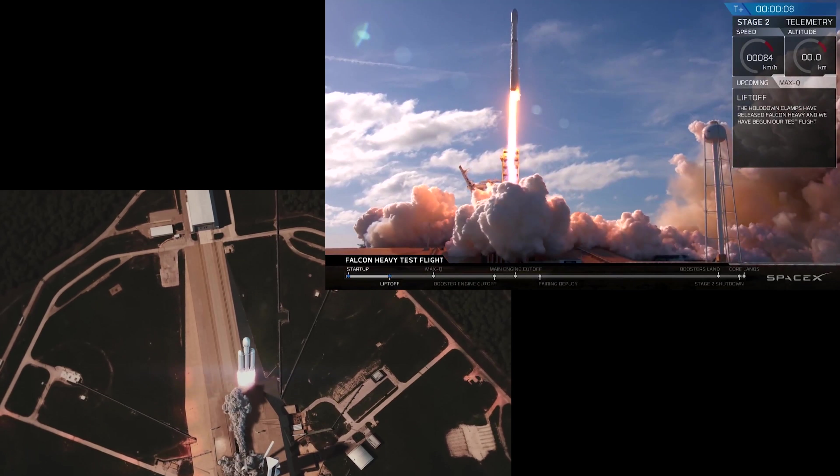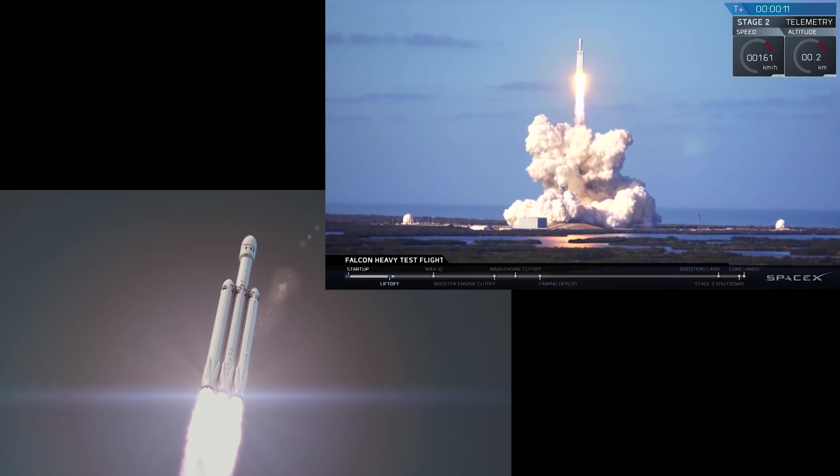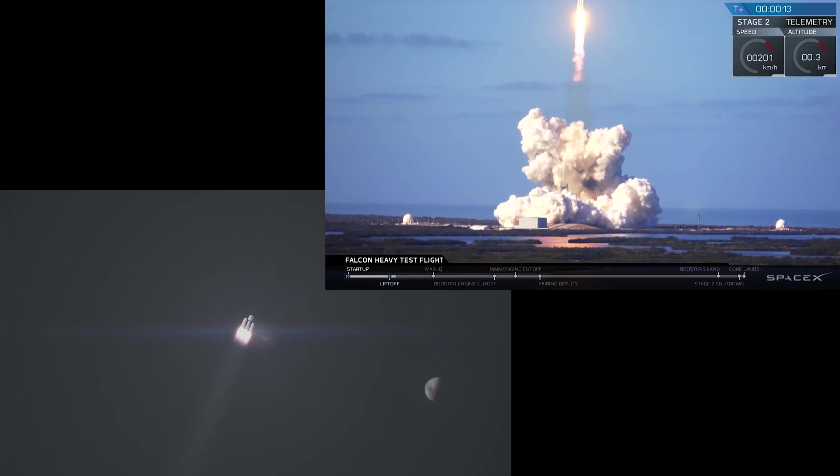I want to start with a video clip of the SpaceX Falcon Heavy top to bottom. In the bottom left will be the animation SpaceX released, and in the top right will be what exactly happened. We had liftoff with no explosion — everything looked amazing — and so far everything looked exactly like the animation.